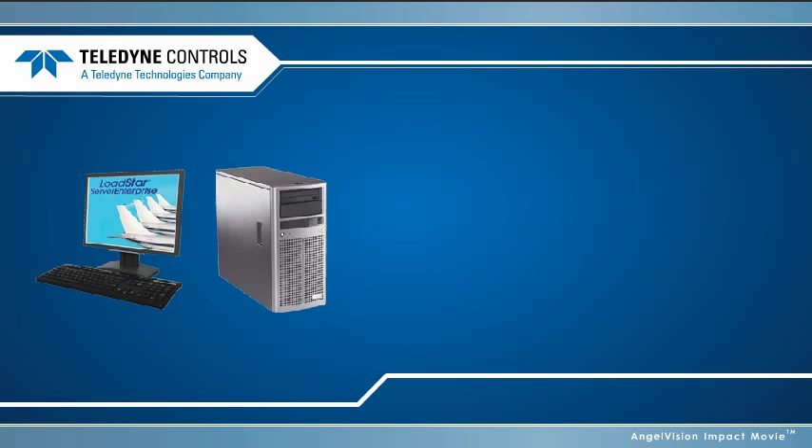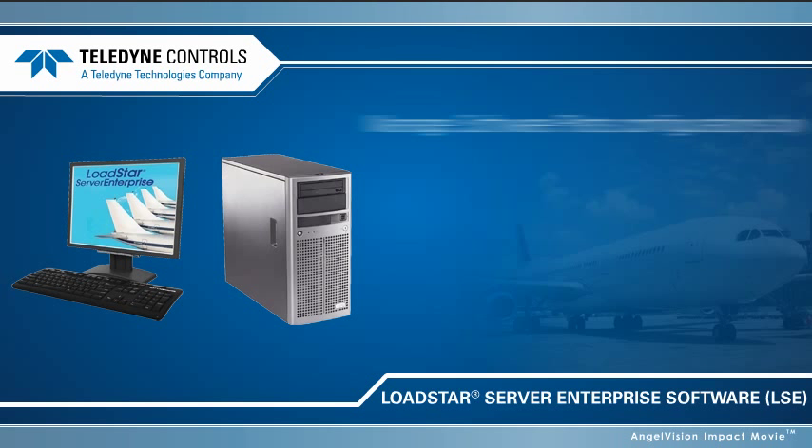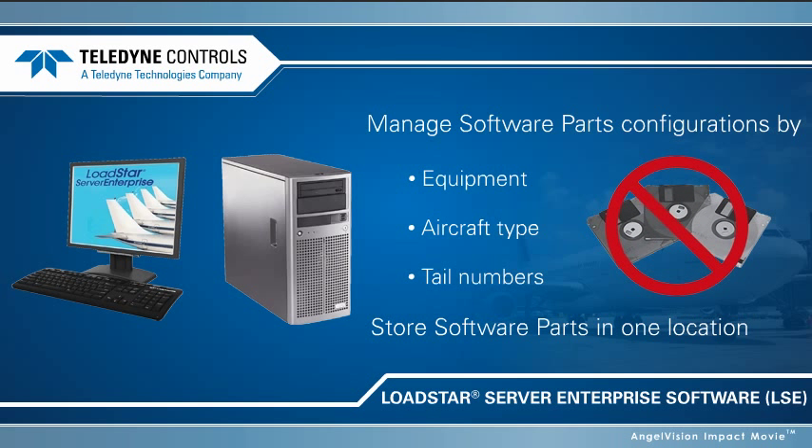Here's how it works. Teledyne's Lodestar Server Enterprise Software, LSE, allows your airline to easily manage its software part configurations by equipment, aircraft type, and tail numbers, and to store its entire library of software parts in one central location.